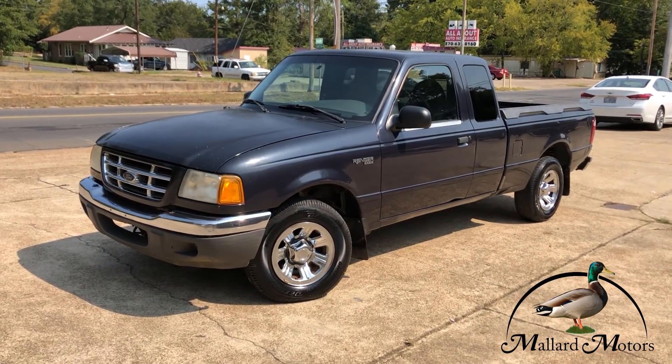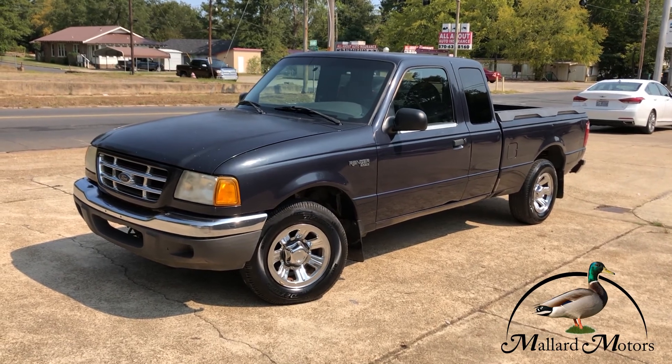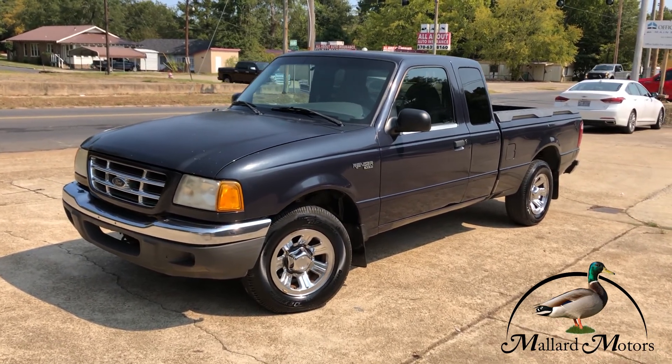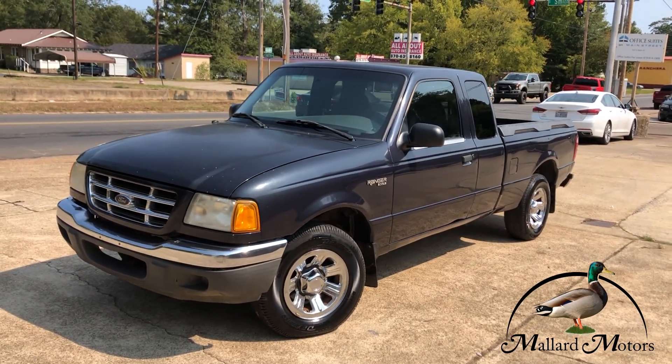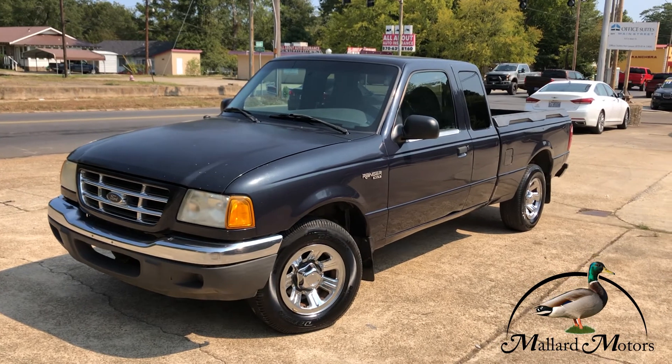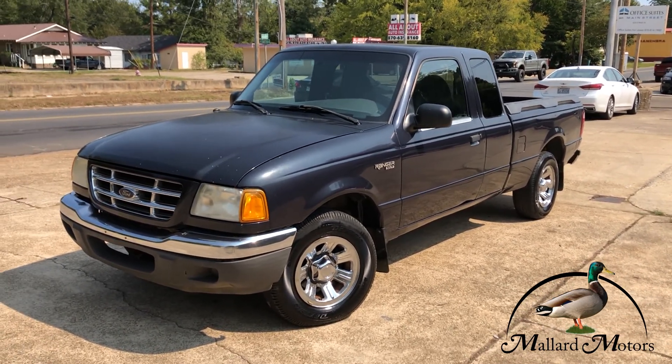What's up guys, Clay at Mallard Motors here. We got a fresh trade-in I'm gonna show you some details on. Real quick, don't forget we got a $200 referral program — if you let us know ahead of time that you're sending someone to us and they purchase a vehicle priced over $4,000, we'll give you $200 cash just for sending them to us.